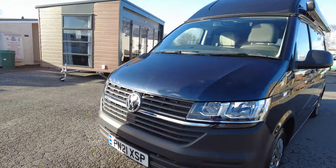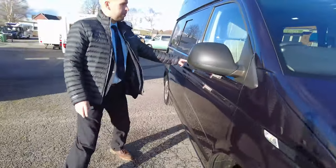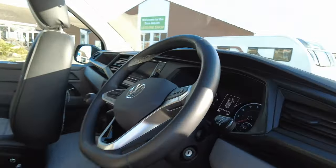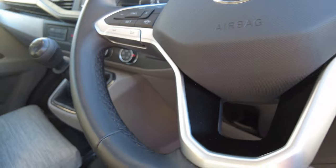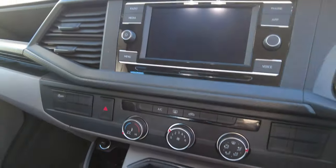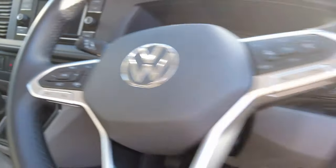Coming around this side of the vehicle — it's a start line trim as well, and this one goes into the cab. It's covered just over a thousand miles — 1,335 miles on the clock. We've got some extras on there: cruise control, a big touch screen radio in the center, cab air conditioning, a 5-speed manual gearbox, and electric mirrors.